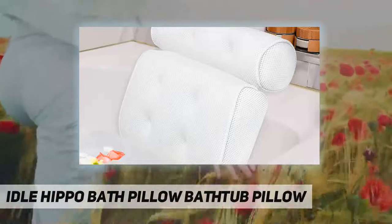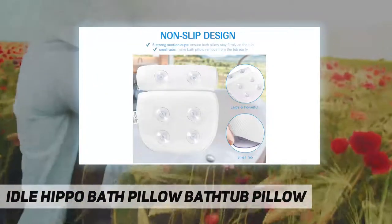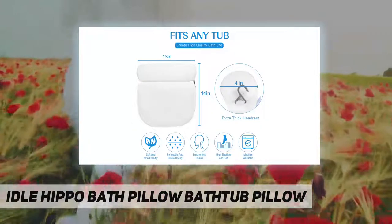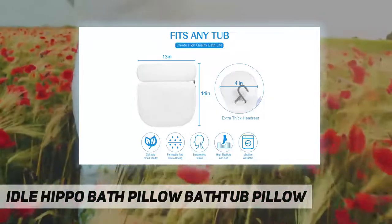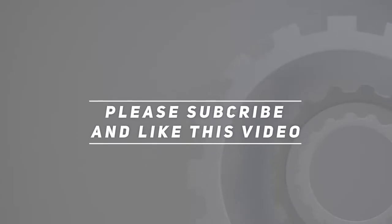Our premium quality bath pillow is built to last and we stand behind it. If for any reason you are not satisfied, simply let us know and we will solve it within 24 hours. Check out the video description for the updated price. Thank you for watching — please subscribe and hit the like button.